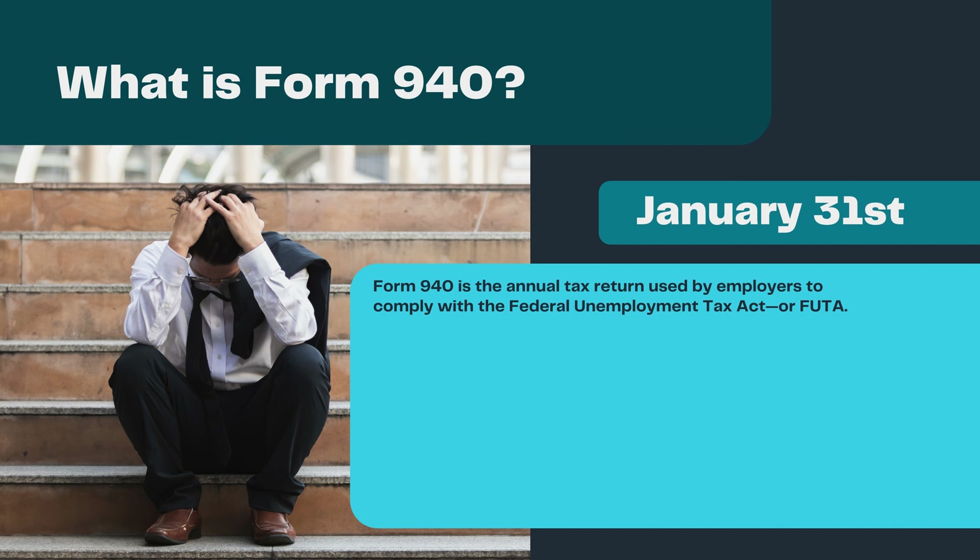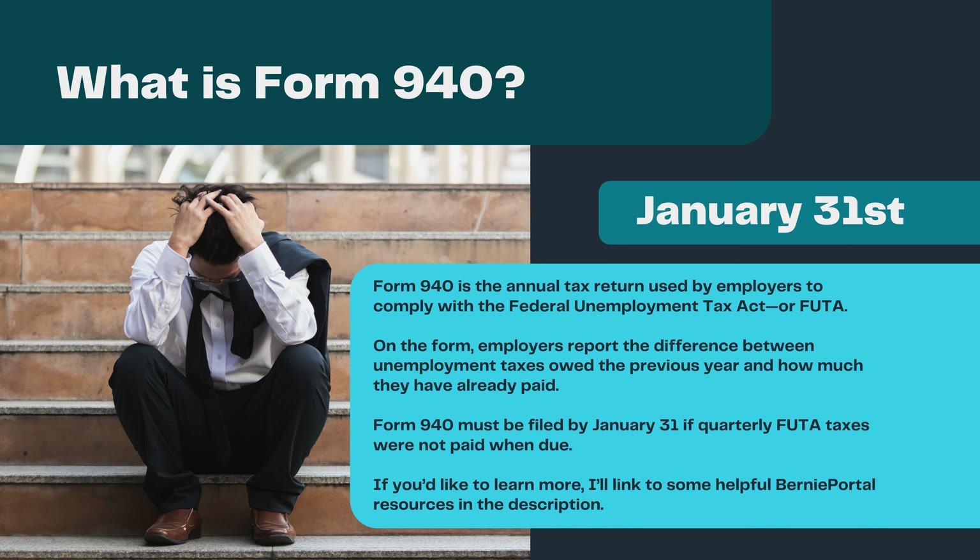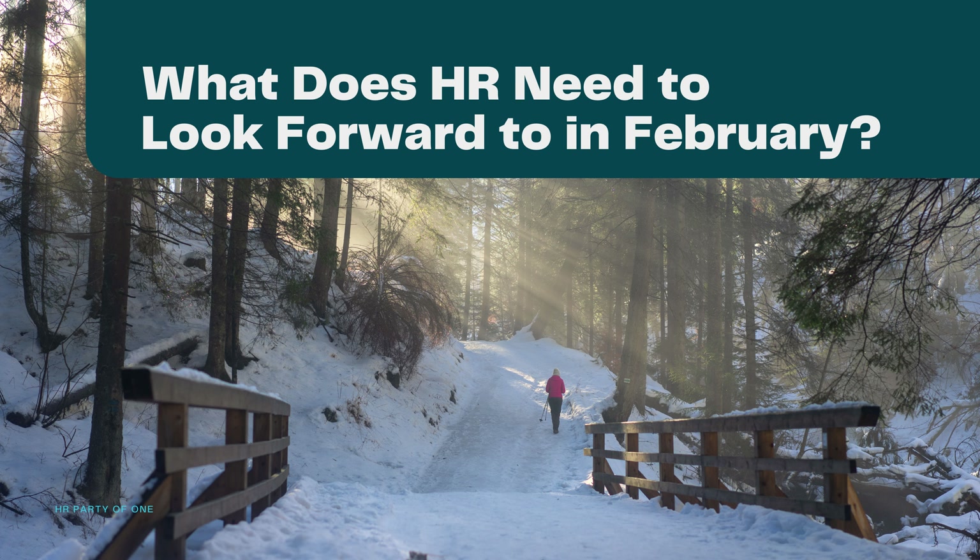What is Form 940? Form 940 is the annual tax return used by employers to comply with the Federal Unemployment Tax Act, or FUTA. On the form, employers report the difference between unemployment taxes owed the previous year and how much they have already paid. Form 940 must be filed by January 31st if quarterly FUTA taxes were not paid when due. I'll link to some helpful BerniePortal resources in the description.